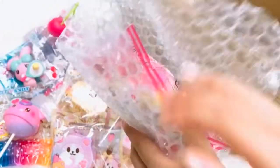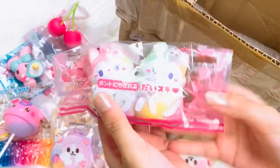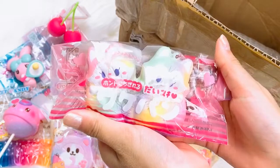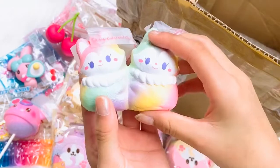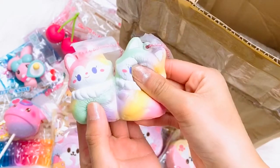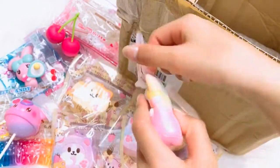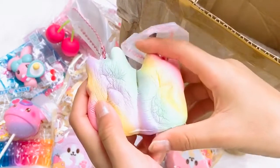We got these rainbow ones — these are the rainbow box. I'm pretty sure this is the limited edition one and they are very cute. I love the rainbow color.